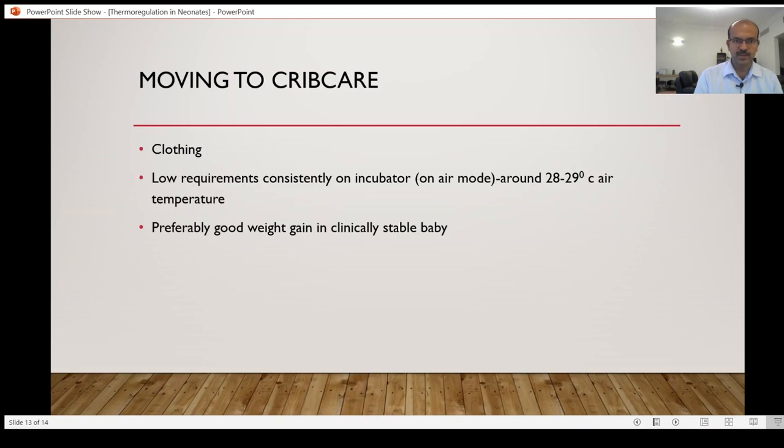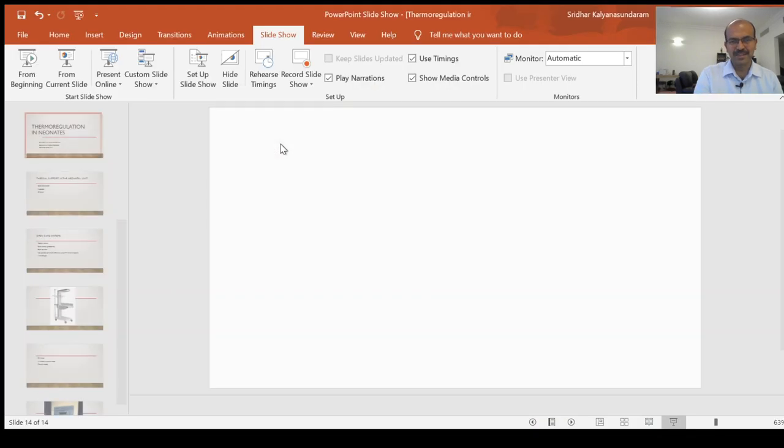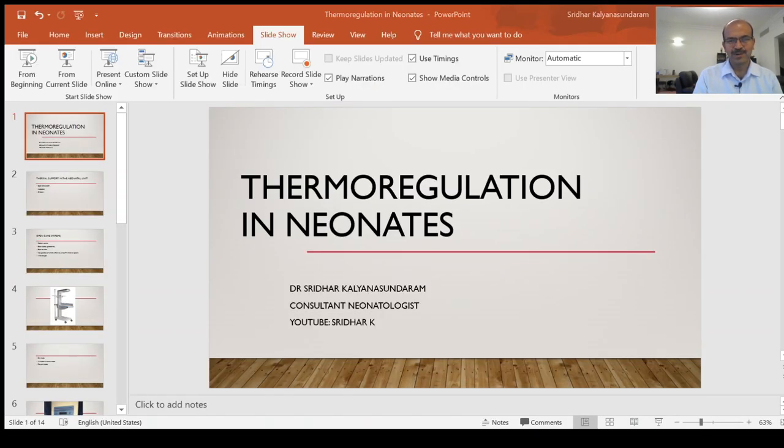I hope this short discussion on thermoregulation, focusing on the use of open care and incubators in the NICU, is helpful. Please subscribe and share, and turn on notifications so you receive alerts when the next video is released. Please mention in the comments the practice used in your unit — the more interaction we have, the better. Thank you for patiently watching.